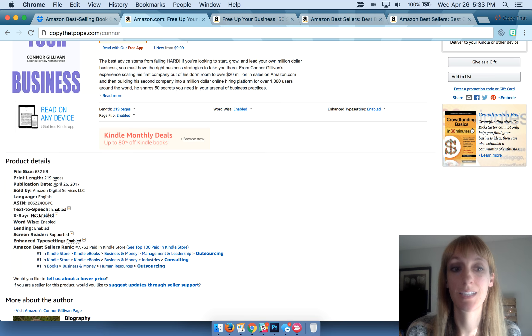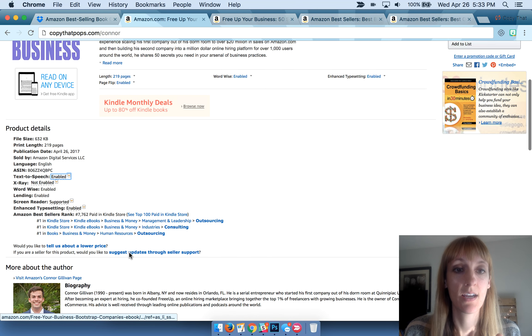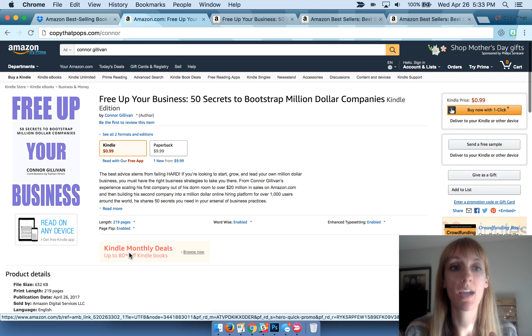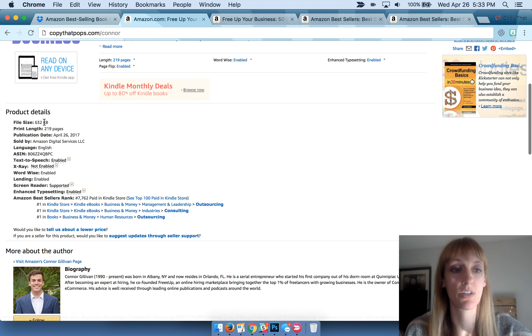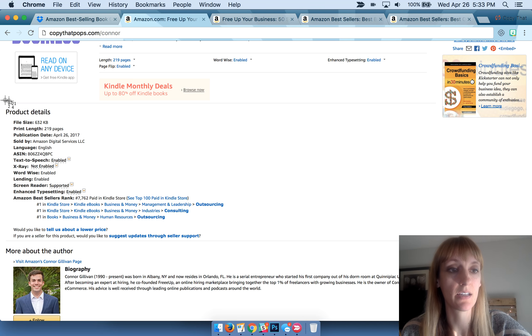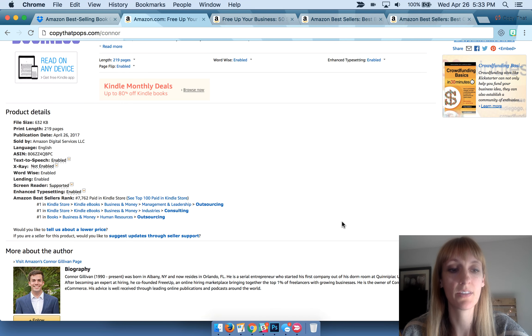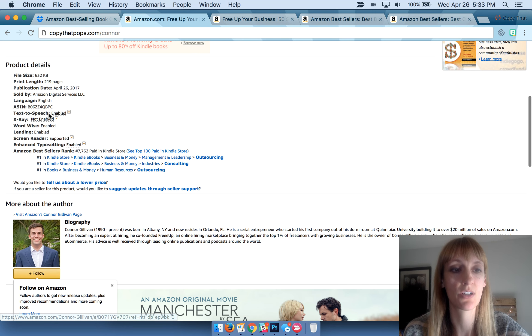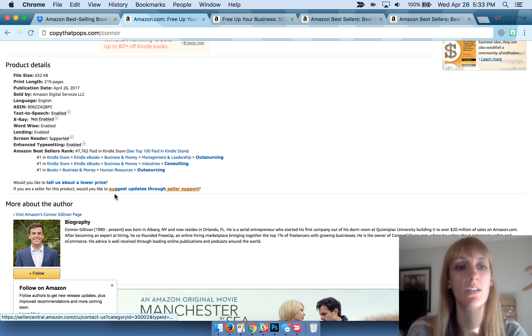He literally went live today and it's already number one in all three categories. Once you get bestseller like this, you're going to want to take a screenshot of these product detail areas. I even like to get a picture of the author in there at the same time — that's kind of a nice thing. You can scroll it down a bit, just so it's even more proof when you share this image that it really is yours.